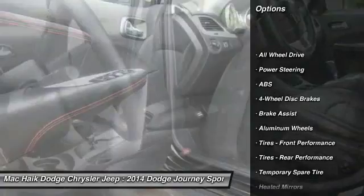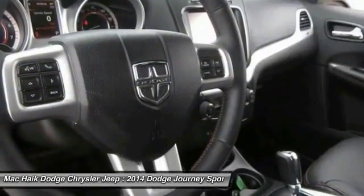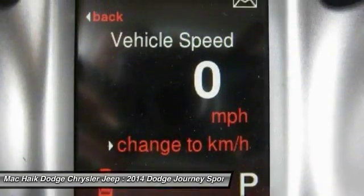Remote engine start, traction control, keyless entry, stability control, steering wheel audio controls, anti-lock braking system, all wheel drive.